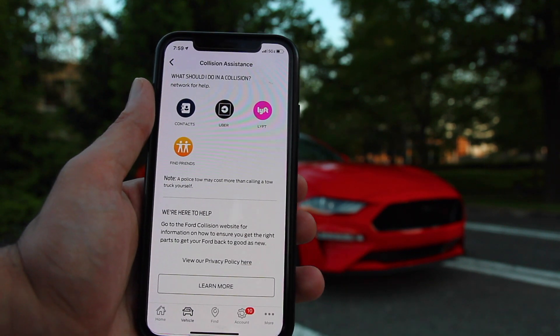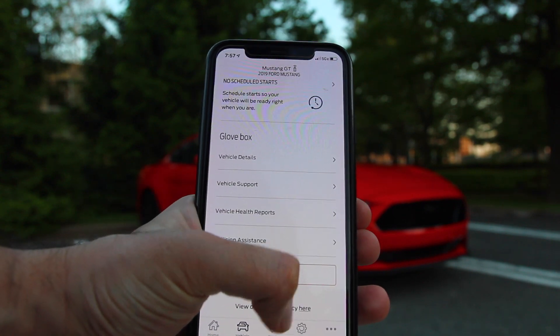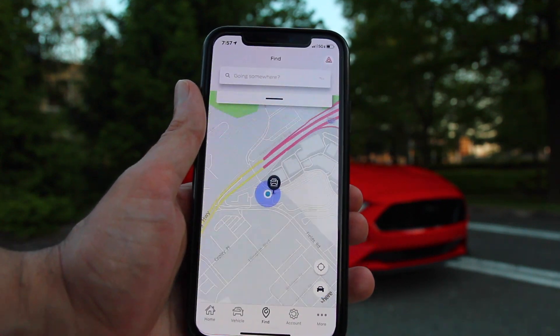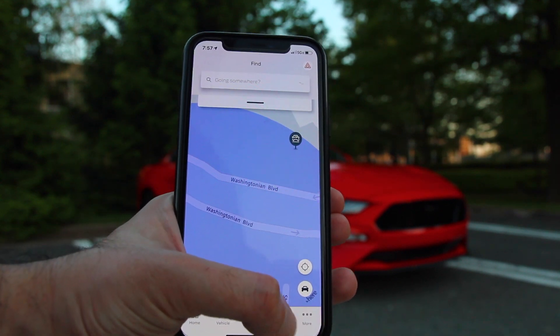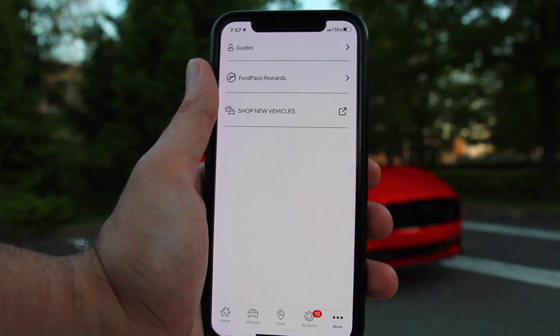Next up is the Find tab, which kind of serves as maps. You're also able to find parking, food, gas, and various other things. What's really cool is that if you're searching for somewhere you want to go, you can send the directions directly to your car.